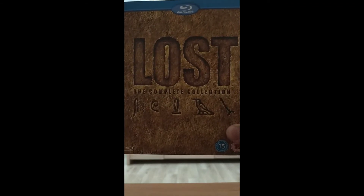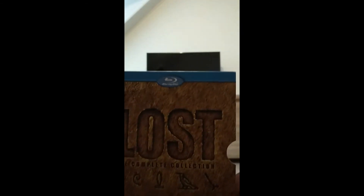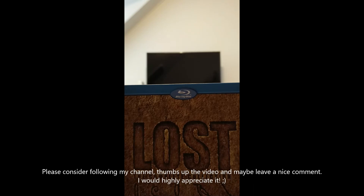Season 6 — yeah, it was just not the best season. I love Lost, and that's about it. That's my box set. Hope you guys enjoyed. I should have turned the phone, but who cares. I'll see you guys later. Be safe. Peace.